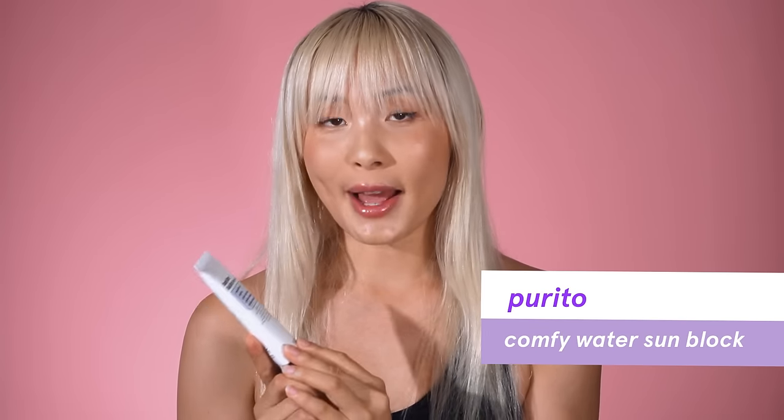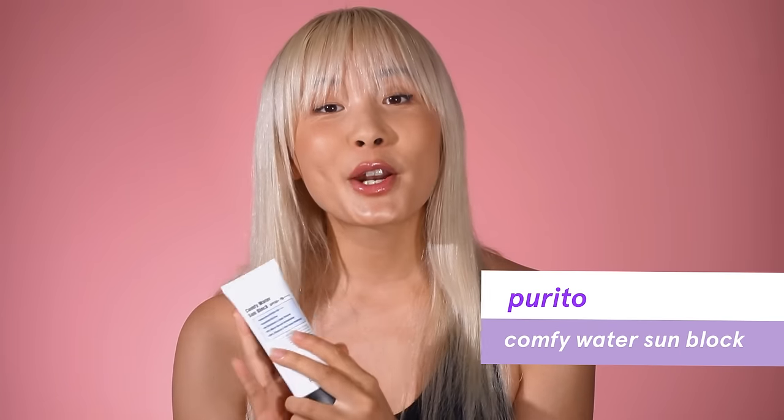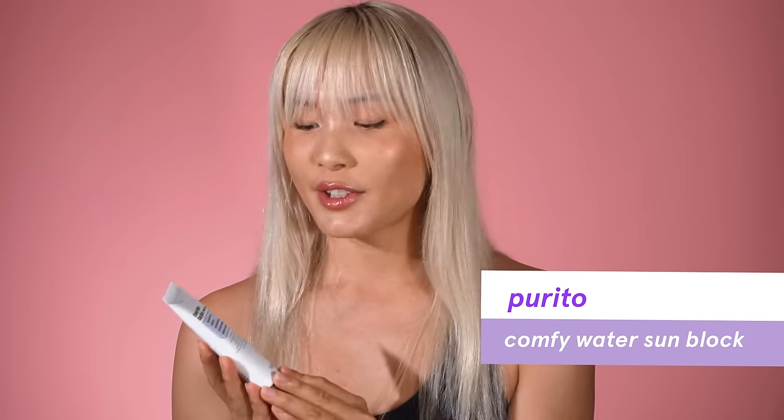If you want to learn how to find the best sunscreen for you, check out my video. For a specific recommendation, I really love the Purito Comfy Water Sunblock with SPF 50 and broad-spectrum protection. It's a mineral sunscreen with a water-based formulation — the best for people who don't love sunscreens. It's easy to apply, doesn't leave a white cast, and I picked it up for about $20 on Amazon.